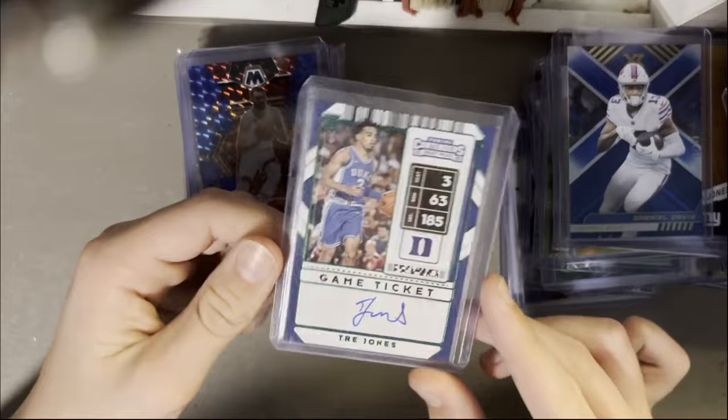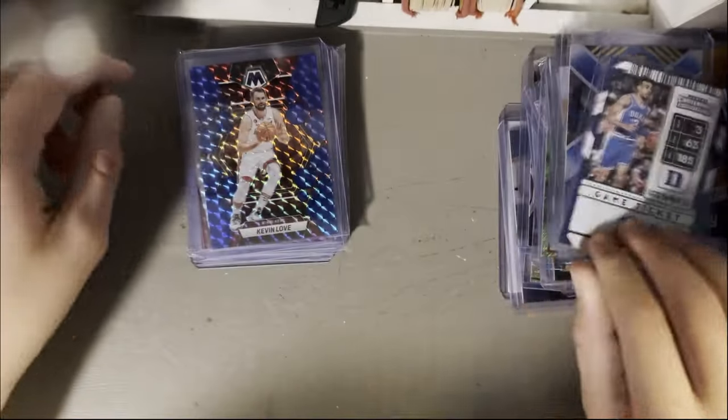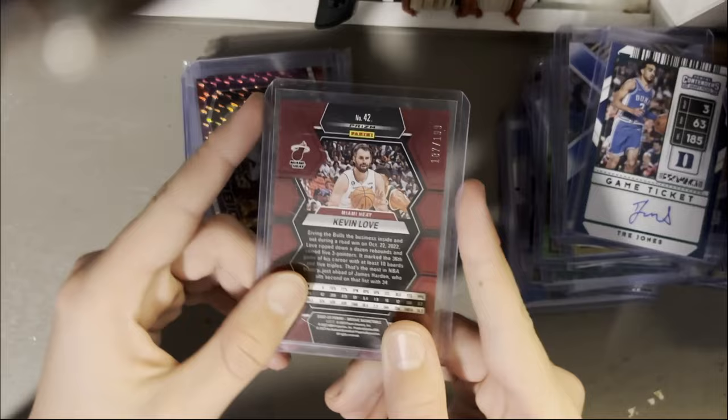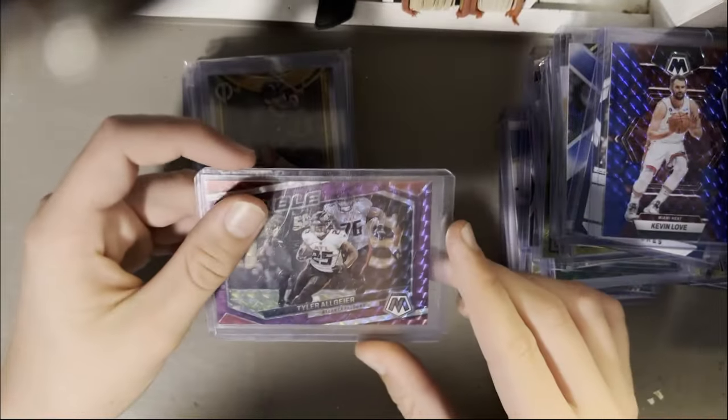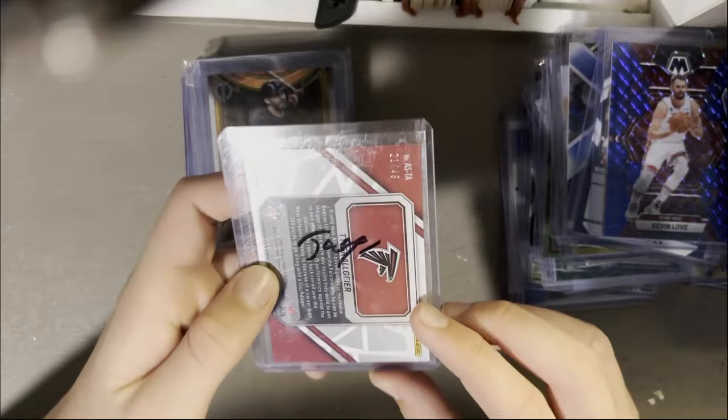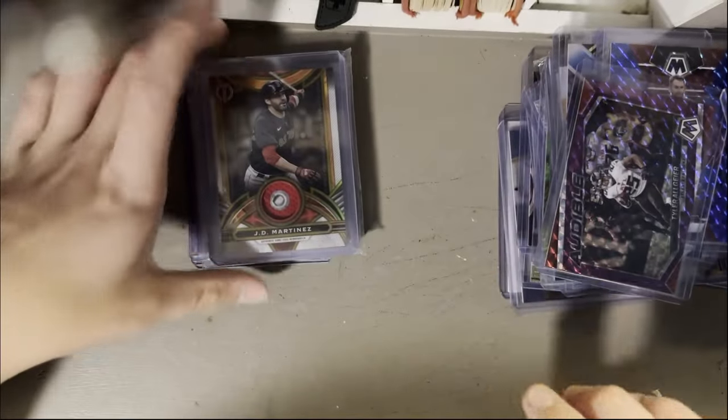Trey Jones — I believe he's on the Spurs, rookie from Duke. Kevin Love out of 199, Blue Mosaic. Tyler Algier I believe, out of 49, Pieces of the Game.